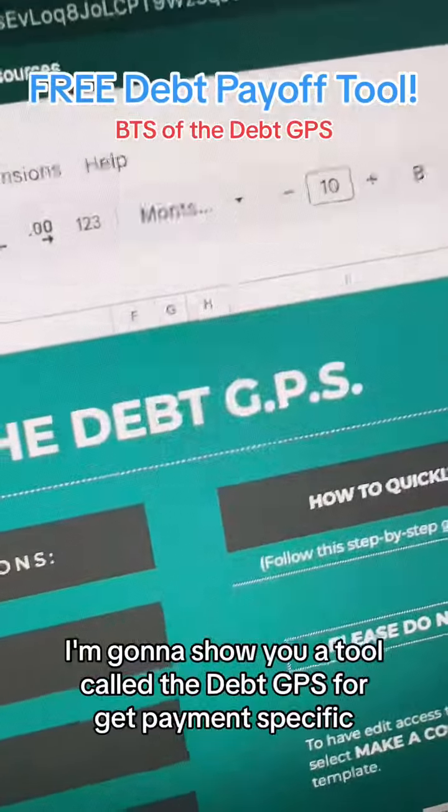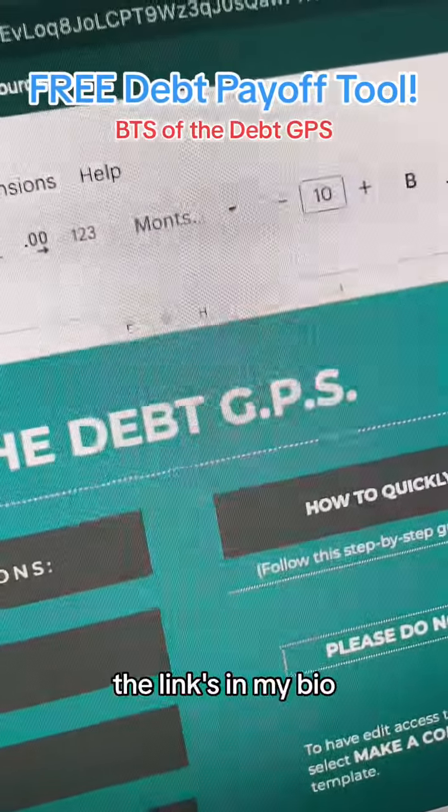Now to do this, I'm going to show you a tool called the Debt GPS — Get Payment Specific. You can download it for free. The link's in my bio.